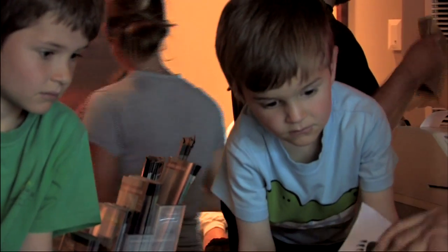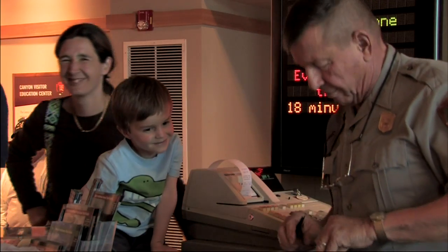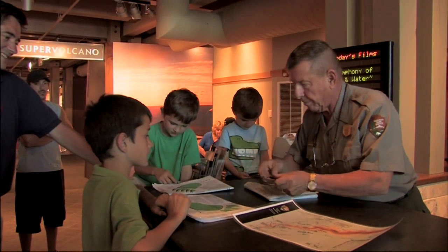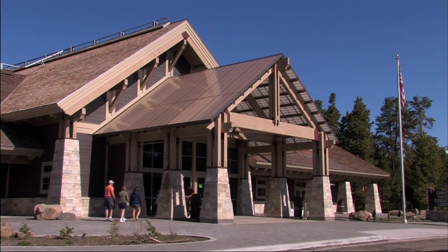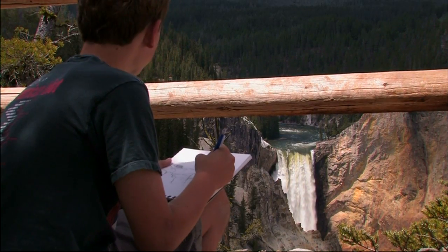Joining the junior ranger program can be a fun way for kids to learn to be aware of what it means to protect our national parks. The Canyon Visitor Education Center is an important new addition to Yellowstone National Park, and it's a great place to start any visit.